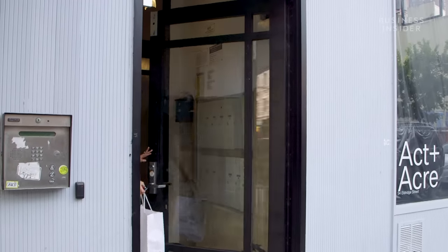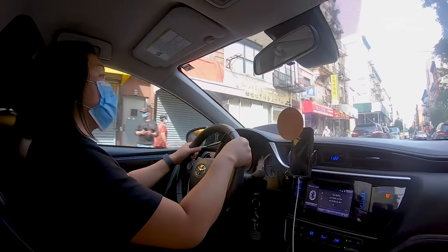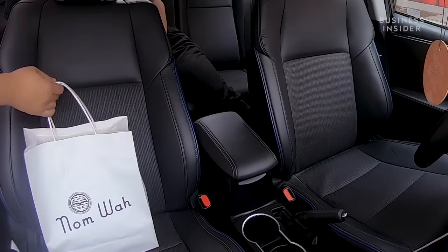Direct delivery really came from the fact that people weren't leaving their houses. We were like, let's just bring the product to them. It's also a way to connect with our customers.